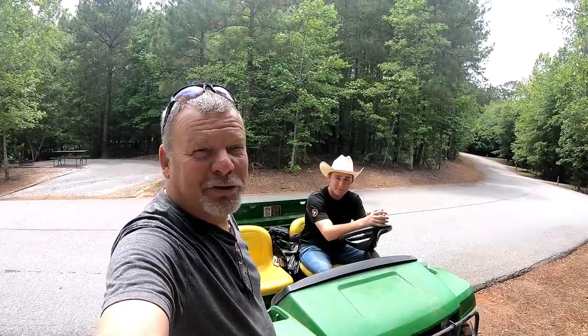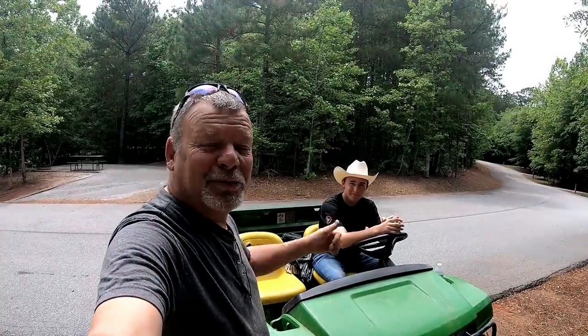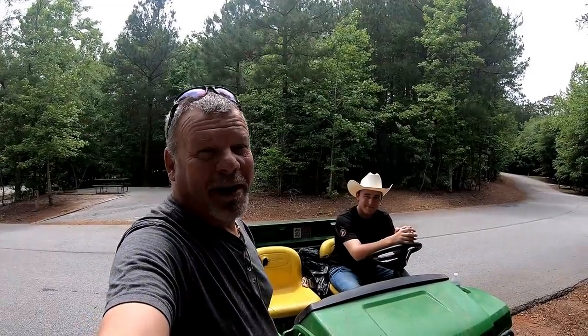This young man is Travis and he has this little gator and he's going to give me a ride down to the Volkswagen show. Thank you Travis, I appreciate that because I don't feel like walking that far.